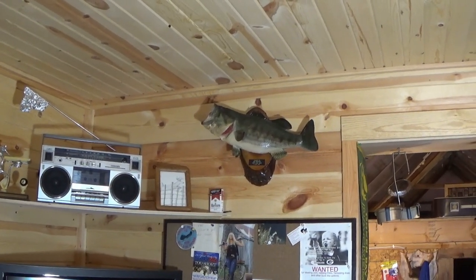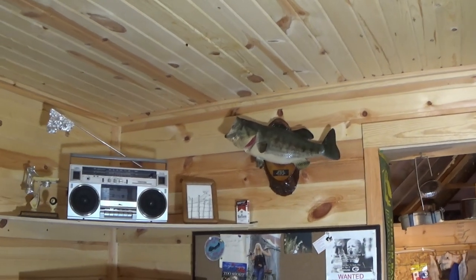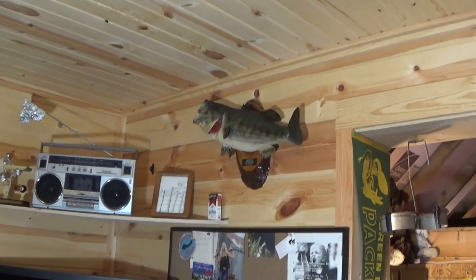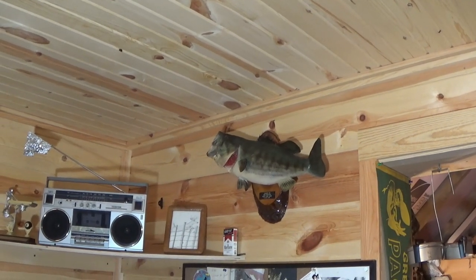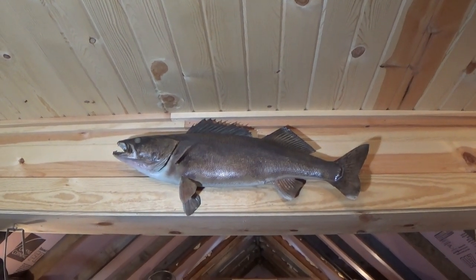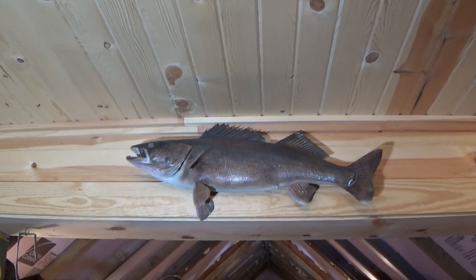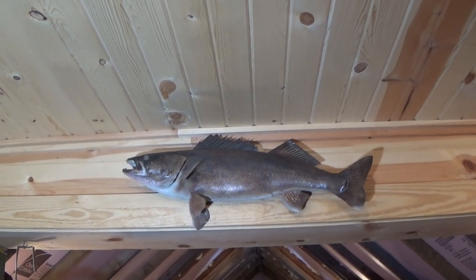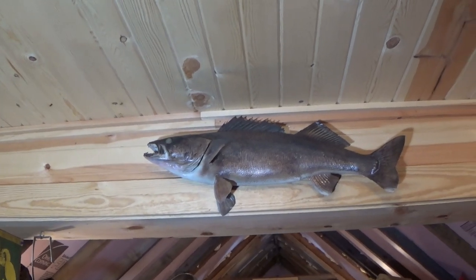We've got that largemouth bass on the wall — my dad caught that many years ago, had it in his basement. I thought that bass deserved to be in a better setting, so he let me bring it out here on display. And just down from it, we've got a walleye that I caught — it's 29 and three-quarters inches, nine and a half pounds, caught from a pretty small inland lake. It's a true trophy for a small inland lake walleye.